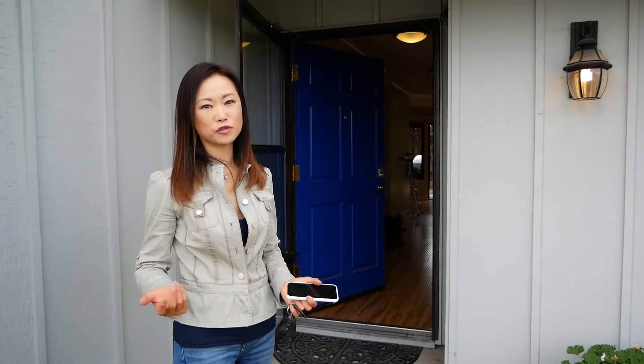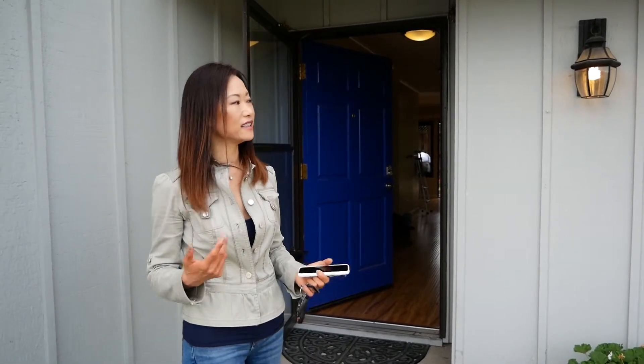Now I'm going to my warehouse to pick out the furniture and accessories. I'll come back and stage the house.